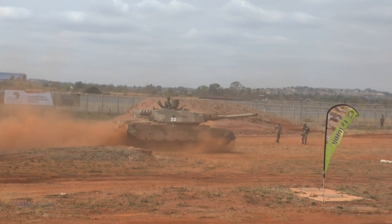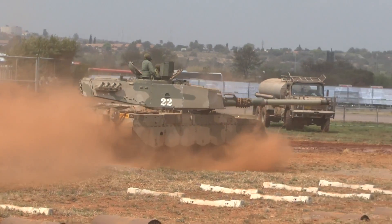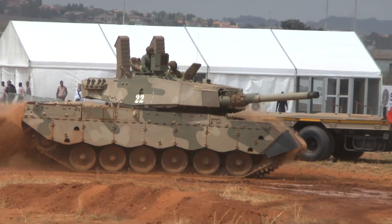One of the highlights of the African Aerospace and Defence Exhibition 2016 was the daily mobility demonstration. This included a range of armoured fighting vehicles both from industry and the South African National Defence Forces.